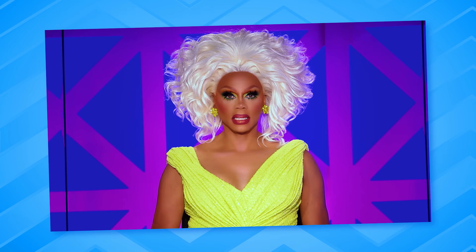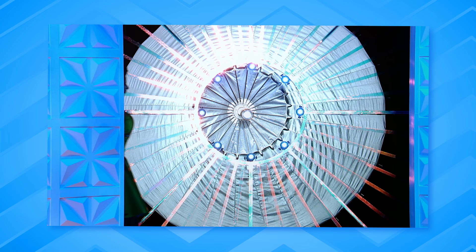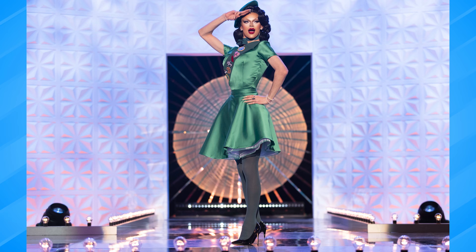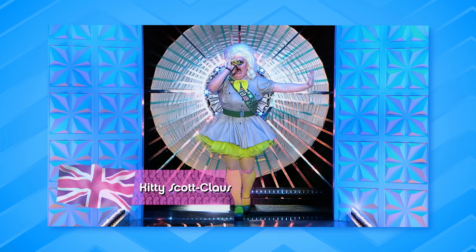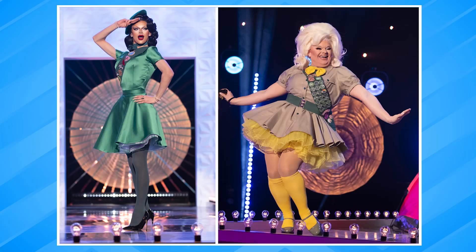Category is happy campers in the great outdoors. First up, Crystal Versace. From a Boy Scout to a Girl Scout — she looks like the bitch of the Scouts. Toot! Next up, Kitty Scott Claws. She's bringing camp to camping. Toot! So far I think Crystal Versace is the one wearing it best. I agree — Crystal Versace's worn it better.